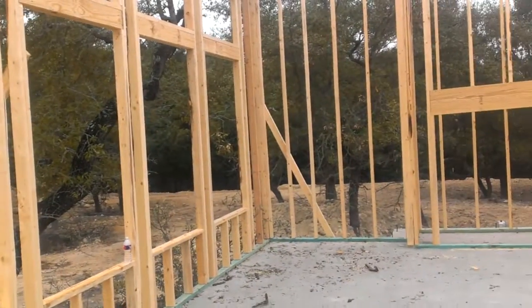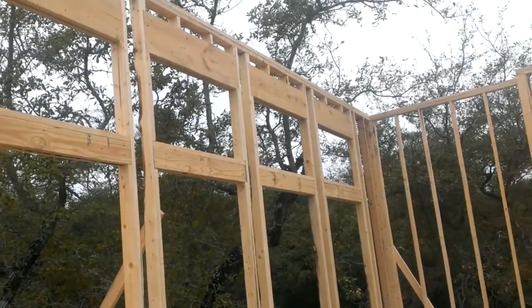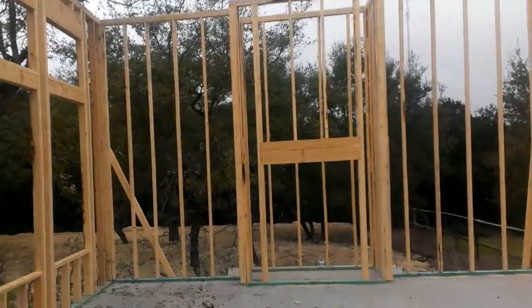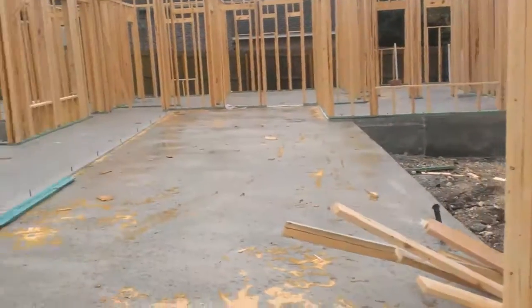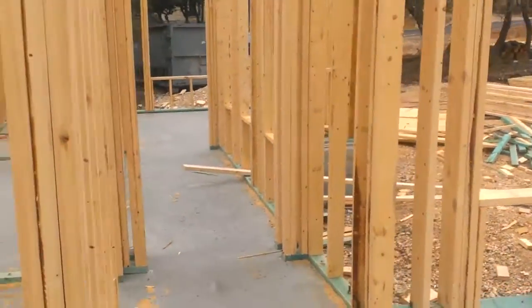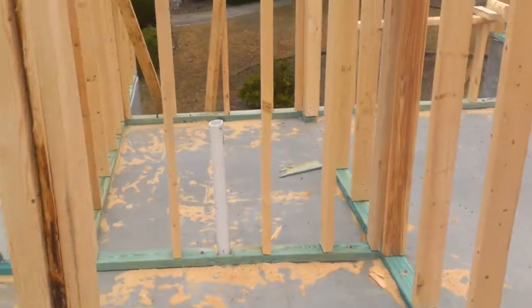This whole wall is going to be windows — a wall of windows — with transom windows up there. The roof still needs to take a step up; it's going to be 18 feet tall. And this is going to be the powder bath.